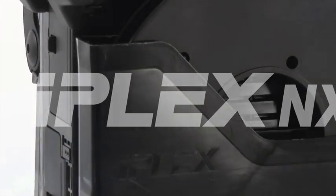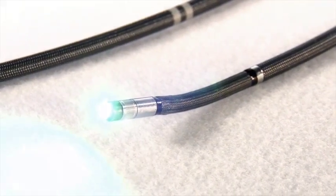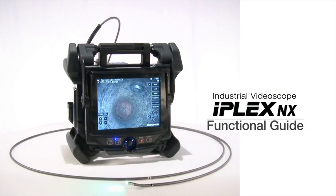Olympus brings you its most advanced industrial video scope, the iPlex NX. The iPlex NX uses a combination of advanced technologies to deliver the highest quality images currently available in an industrial video scope.